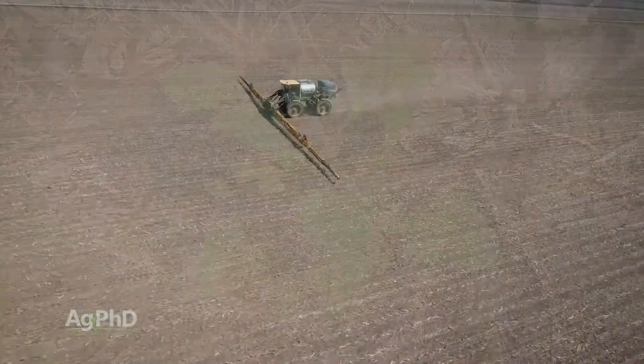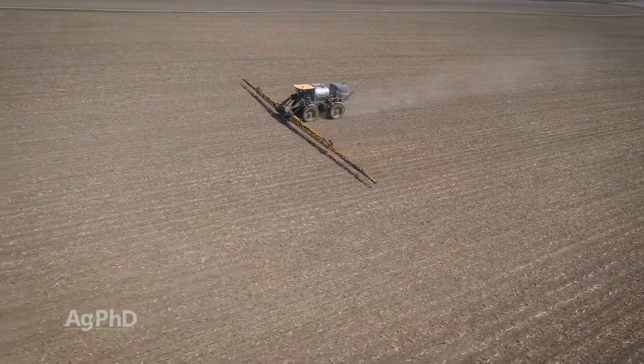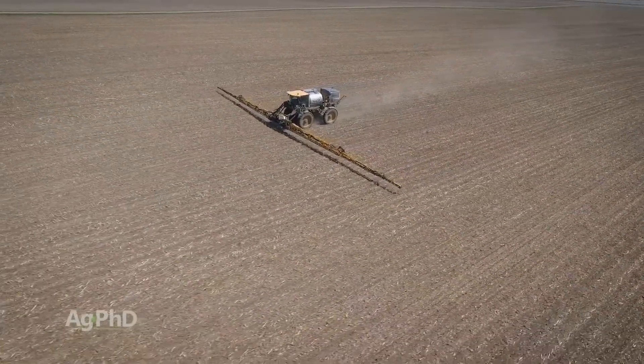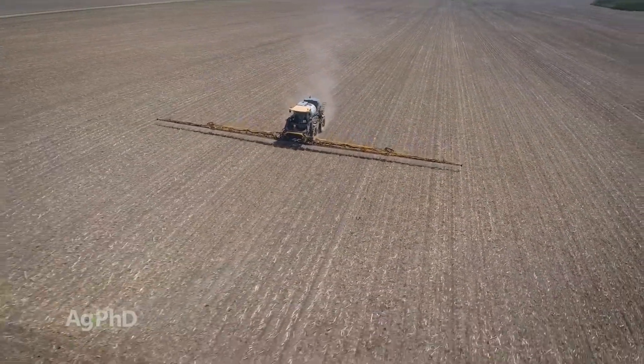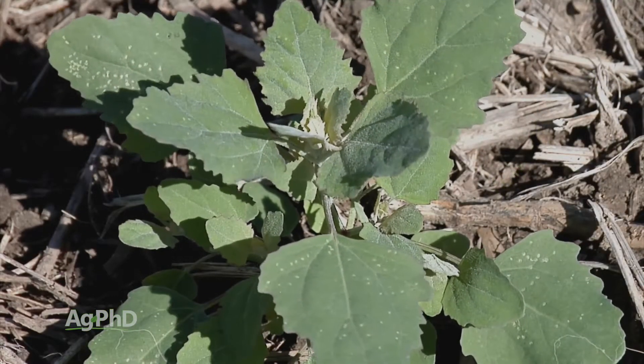A lot of farmers say they want a one-pass system. That's great, except for large-seeded broadleaves. Large-seeded broadleaves like cocklebur can germinate deeper in the soil, and you're not going to get a strong enough herbicide rate down there to kill them pre-emerge. Certainly you can reduce the issue pre-emerge, but you're going to have to have a good post product if you have many cocklebur on your farm.